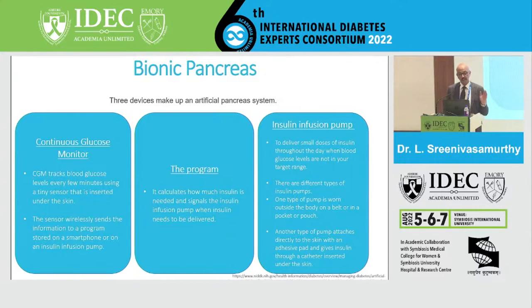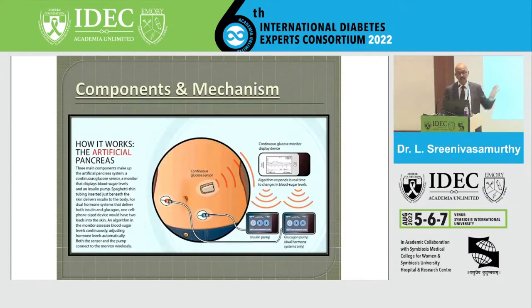The bionic pancreas contains three basic components: the CGM, the programmer, and the insulin infusion pump. The CGM extracts blood sugar levels every minute using a tiny sensor inserted under the skin, wirelessly sending information to a programmer which calculates how much insulin is needed and signals the insulin infusion pump. The pump then delivers small doses of insulin throughout the day when blood glucose levels are outside the target range.